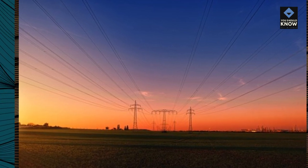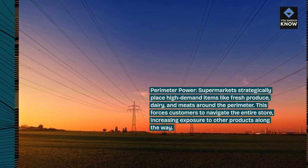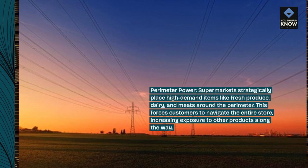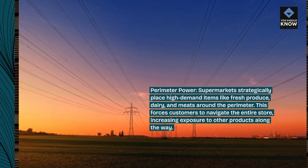Perimeter power. Supermarkets strategically place high-demand items like fresh produce, dairy, and meats around the perimeter. This forces customers to navigate the entire store, increasing exposure to other products along the way.